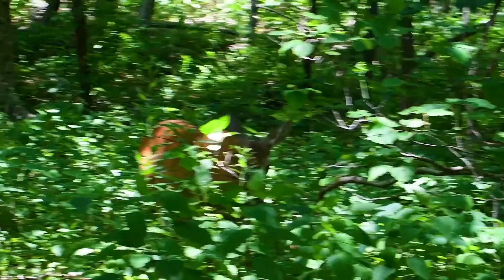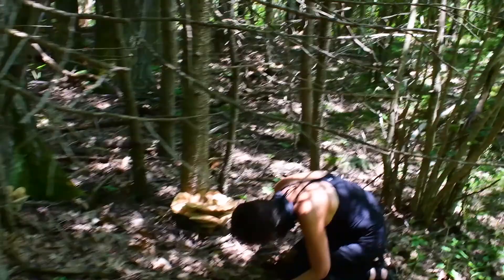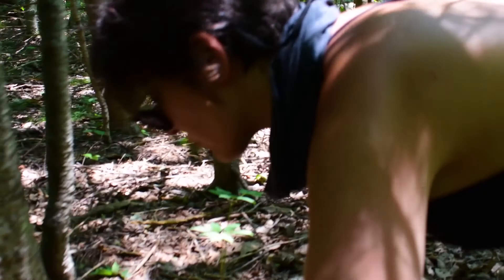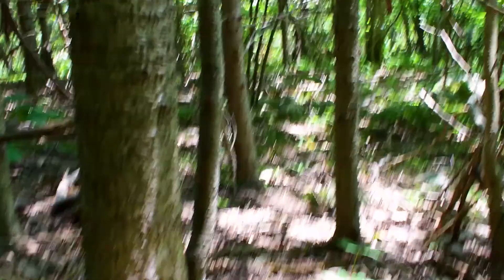Vanessa is really here for the shrooms, I think. What is this type? I'm not absolutely sure but I think this is a Berkeley's polypore. It's massive — put your hand over it.